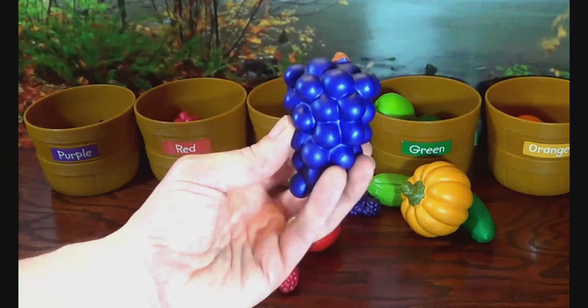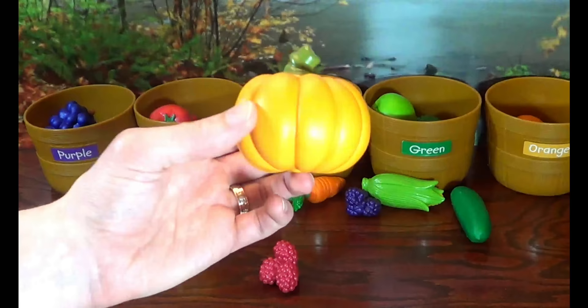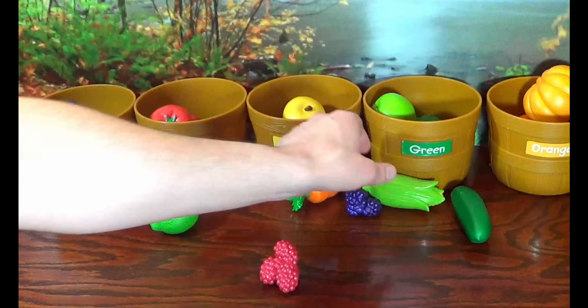Purple Grapes. Red Tomato. Orange Pumpkin. Yellow Apple. Yellow Corn.